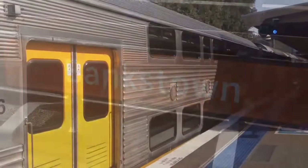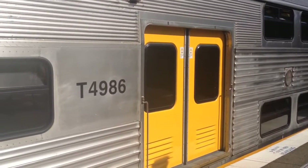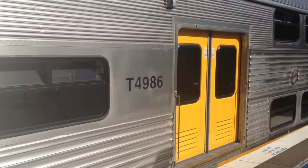I'm doing a vlog here at Bankstown, so enjoy. S-140 and the other set departing for a Liverpool service via Bankstown.